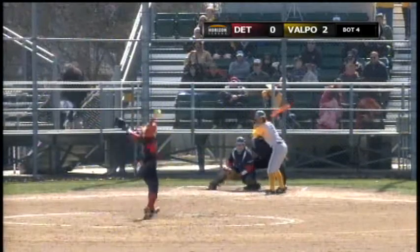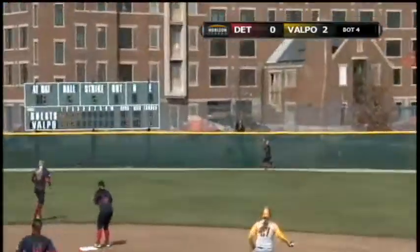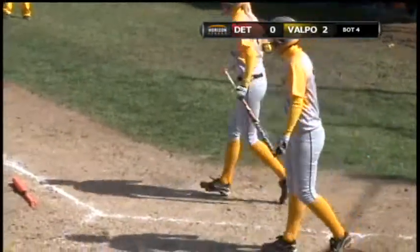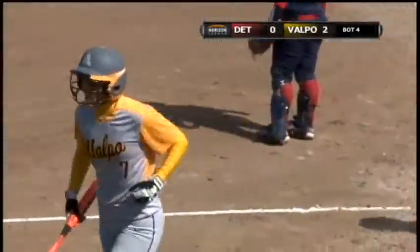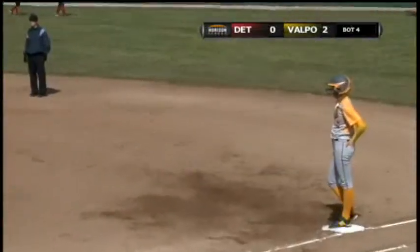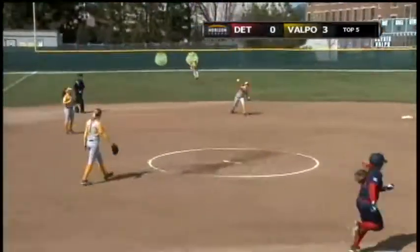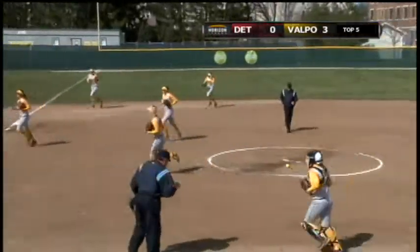Here with one out, the two-two delivery. That ball swung and driven to center field. That ball is back, back, off the wall. So now the Crusaders will get a run in. Runner at first base kind of froze. Hit off the fence, so now first and second — that could have been much more threatening for the Crusaders. Here's a two-two, swung away, right to short. Good throw. We'll get her out, and it does. So the Crusaders get out of it.